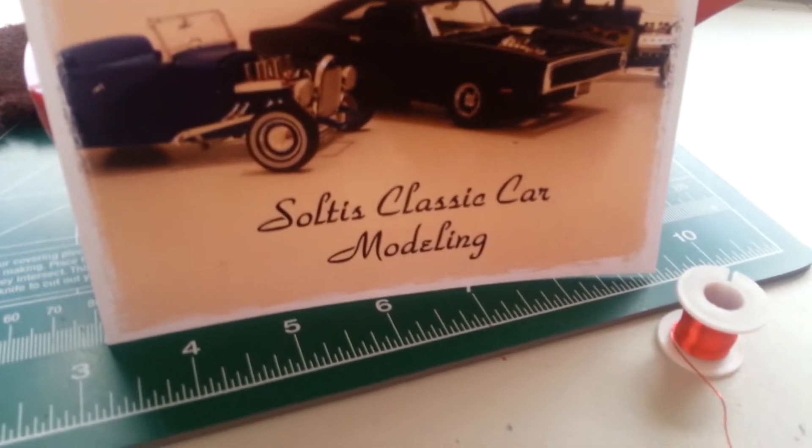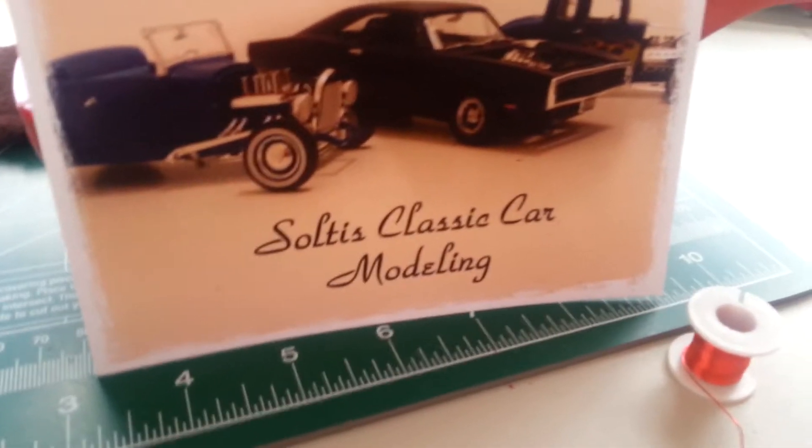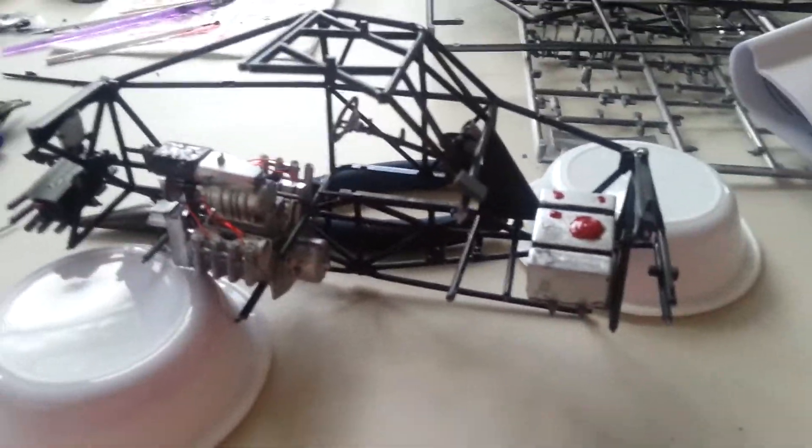Good afternoon, this is Thomas Soltis at Soltis Classic Car Modeling, here to give you an update on the Dodge Raminator monster truck for the Joe Thompson monster truck build.